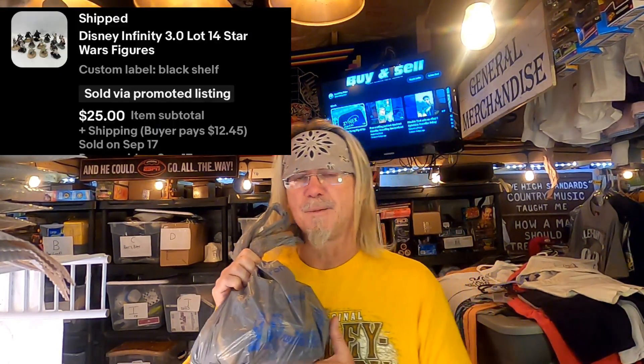Let's get back to sales. This is a figurine collection — Disney Infinity 3.0, a lot of 14 Star Wars figures. I got a whole bag of them. Picked these up at the 127 sale. I also have another collection with Disney and Marvel characters. I took an offer on this for $25 plus shipping — and no, I'm not going to ship them in a Walmart bag.